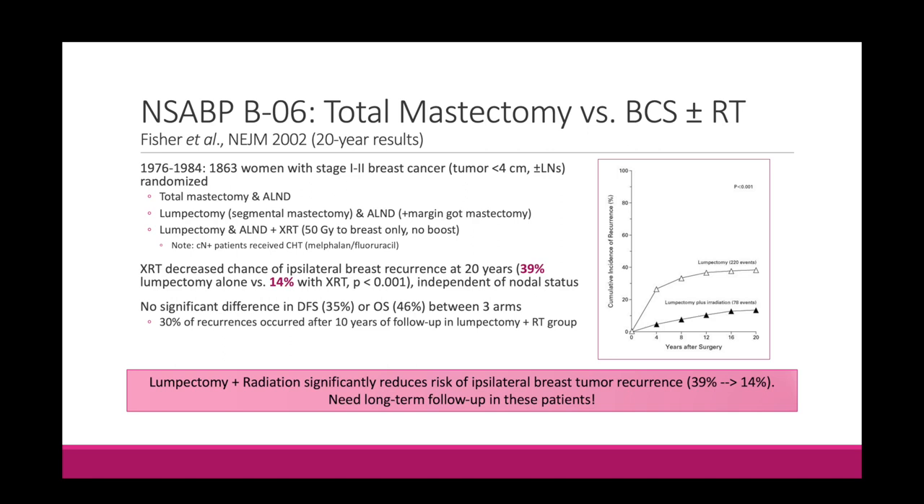Following NSABP B4, which told us we can get away with a total mastectomy rather than a radical mastectomy, the next question was: do we have to do a mastectomy at all? Can we get away with breast conserving surgery? That's exactly what NSABP B6 tried to answer. This trial ran in the late 70s into the early 80s, taking patients with stage one to two breast cancer, tumor less than four centimeters, plus or minus positive lymph nodes. They were randomized to total mastectomy and axillary lymph node dissection, lumpectomy and axillary lymph node dissection with mastectomy if still positive margin, or lumpectomy and axillary lymph node dissection plus radiation.